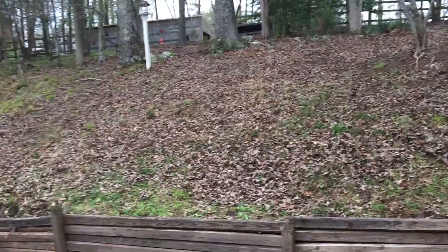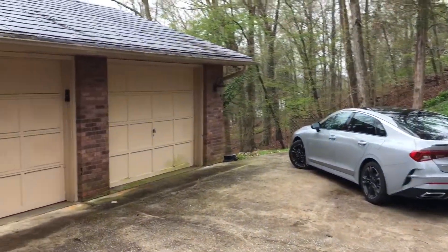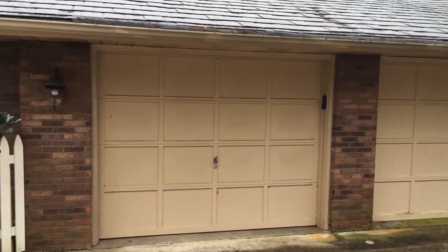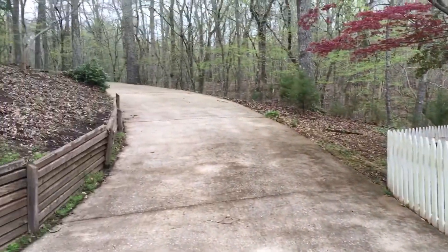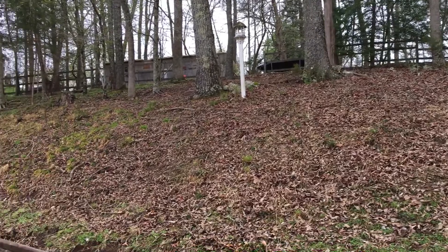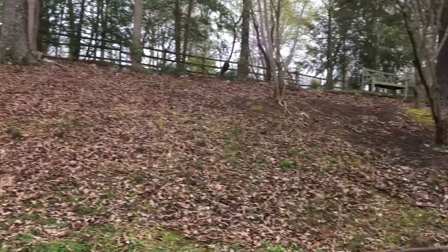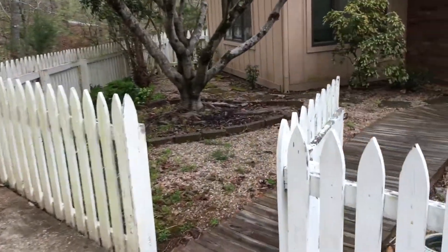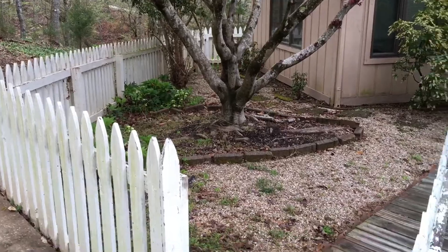This is 285 Timberline Drive in Kingston. Pulled into the parking area at the two-car garage. Trying to go inside — got a picket fence around a little courtyard here. Let's go inside.